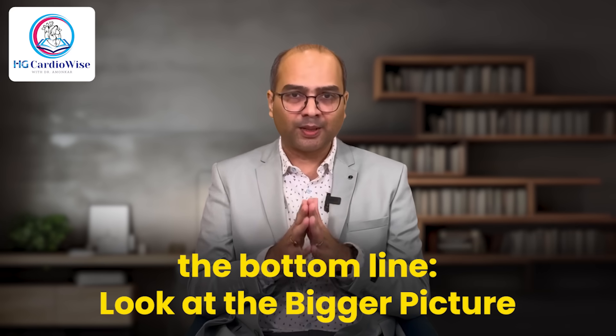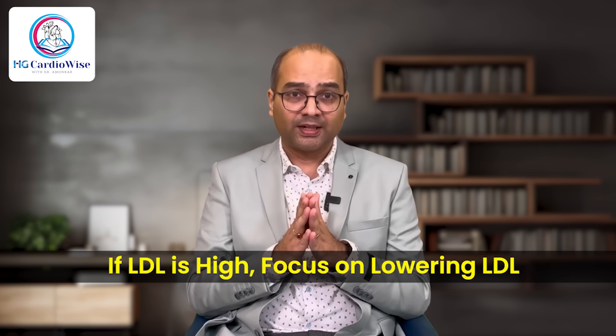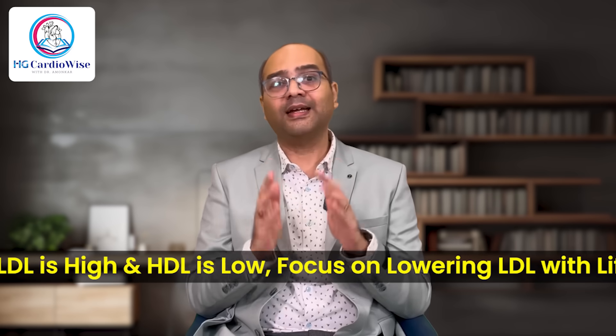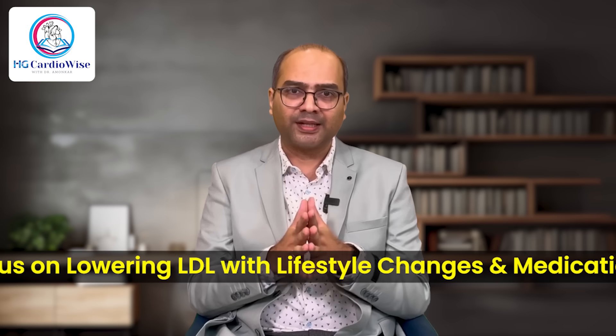The bottom line: look at the bigger picture — it's not an either-or situation. What truly matters is the balance between total cholesterol, LDL, and HDL. If you have slightly elevated LDL but high HDL, your cardiovascular risk may still be low. On the other hand, if your HDL is high but your LDL is extremely elevated, the protective effect of HDL might not be enough. If your LDL is high, focus on lowering it as it is the primary target. If your HDL is low but LDL is normal, focus on lifestyle changes to raise HDL. If both LDL is high and HDL is low, prioritize lowering LDL through lifestyle changes with or without medications.